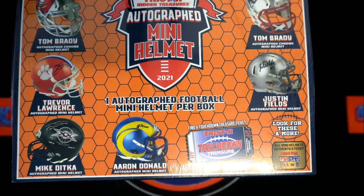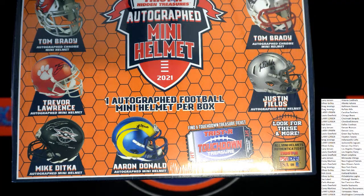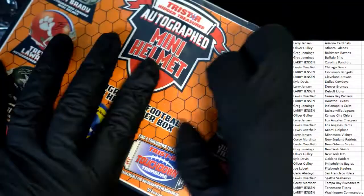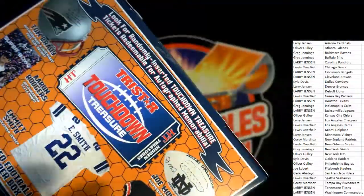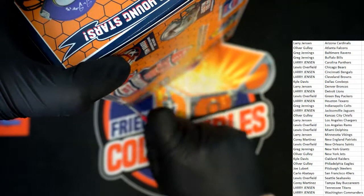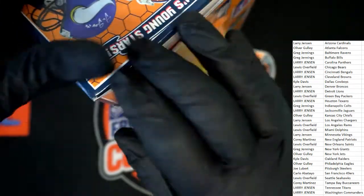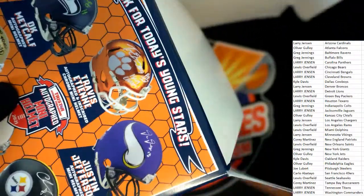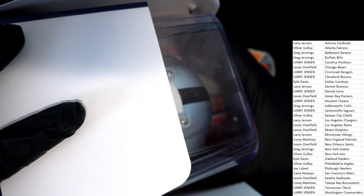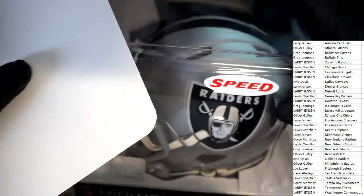Oh, let's hit something big! An autographed mini helmet — the Tristar mini helmet is ripping open. What's it gonna be coming up out of here? Good luck everybody. What is it? Who is it? It's a Tristar mini helmet — it's a Raiders speed helmet!